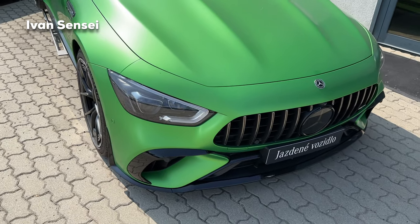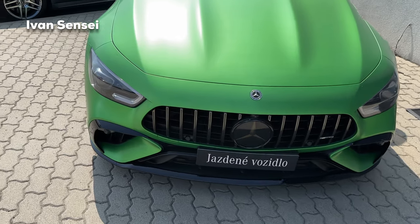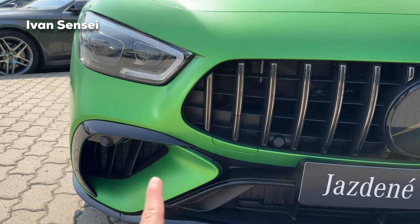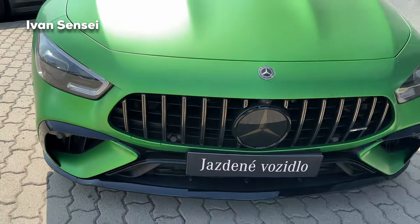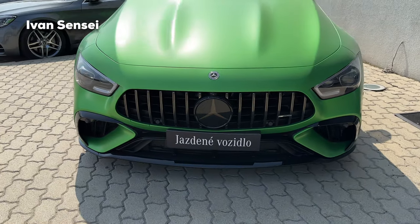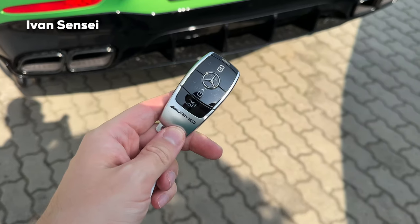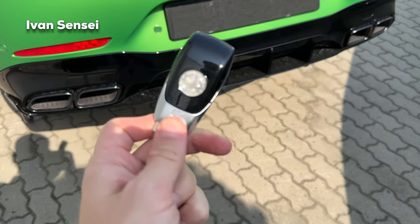This is also the all-new facelift model. You can see the front bumper has sharper openings and a sharper overall design, and the whole A-wing is more aggressive compared to the pre-facelift. Here is the key fob for the vehicle — an AMG key fob with the Affalterbach crest on the back.